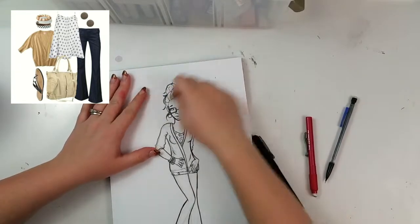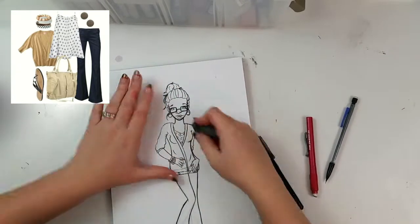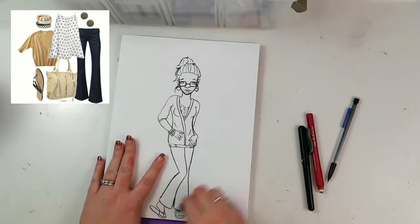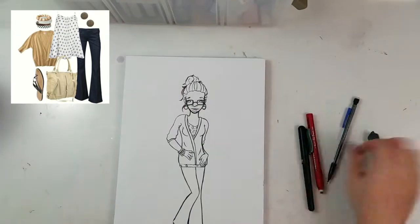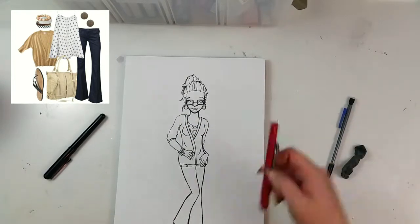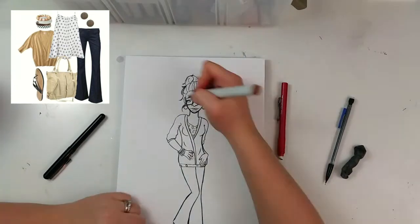I was waiting for the ink to dry and I still smudged it just a little bit where her hand is — super fail on my part. But I did an okay job of covering it up. I didn't wait long enough after I fixed that finger; that's what the problem was.